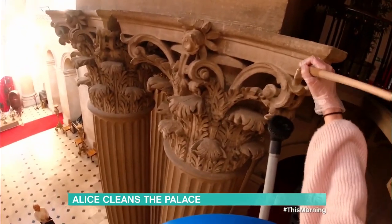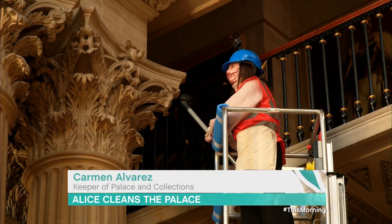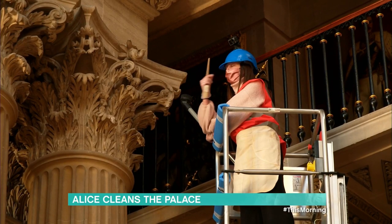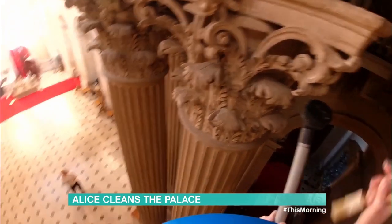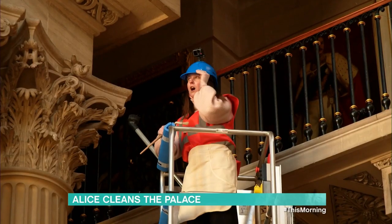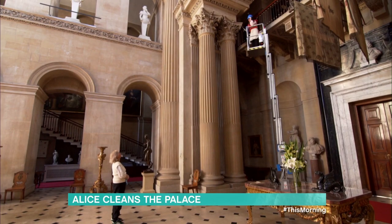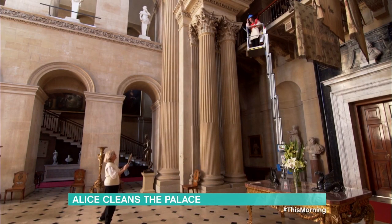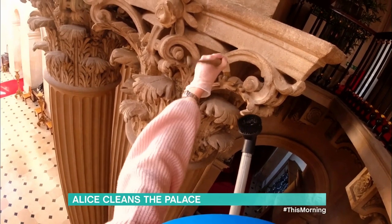Carmen explains she's currently dusting the amazing Corinthian capitals in the Great Hall. It's very important to dust these areas because dust cementation can damage any kind of surface and can also bring pest infestation, so they take dusting very seriously. It's done once a year during the deep clean, with inspections as many times as possible throughout the year.